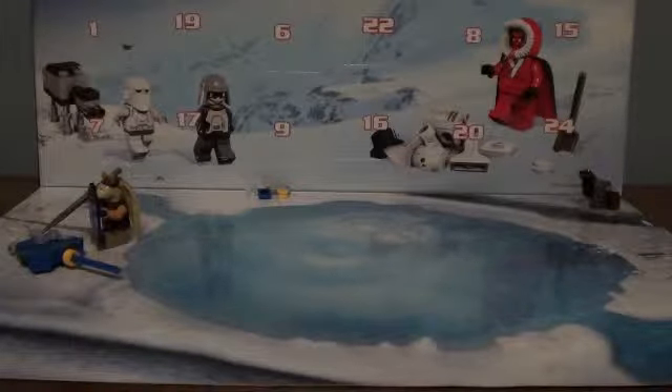Hey you guys, it's Star Wars Studios 105, LEGO Boy 876543211 here, and this is day four of the LEGO Star Wars 2012 Advent Calendar.